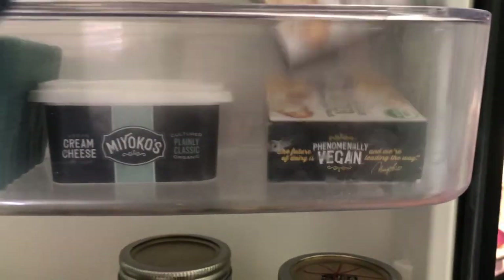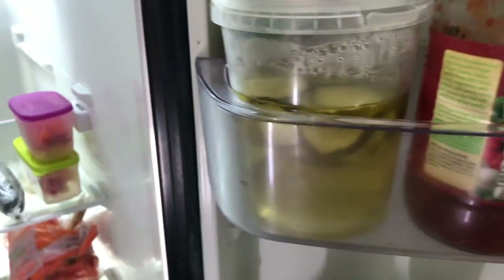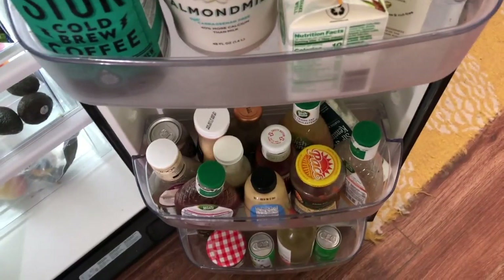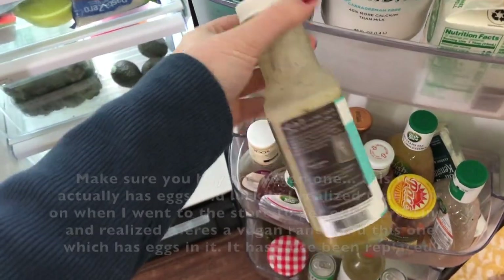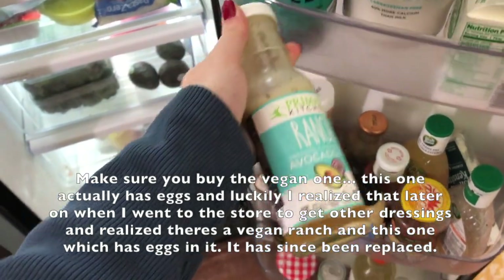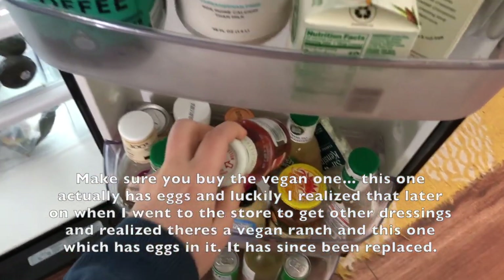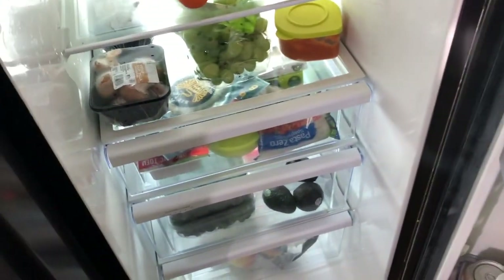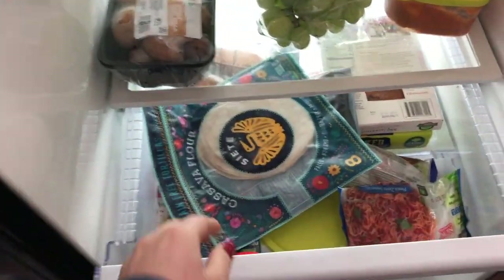I have my vegan cream cheese and vegan butters, which I always have on hand. I have some dressings, not all of which are vegan, so some of those are just going to sit there. I have a vegan dressing — Primal Kitchen ranch avocado — it's okay, not great. I usually mix it with hot sauce. I also have the Primal Kitchen ketchup, which is a better option.